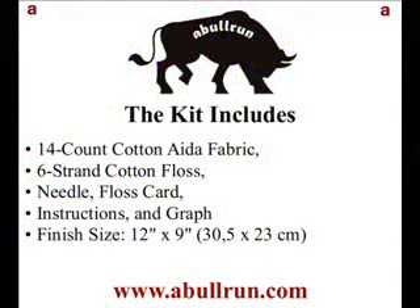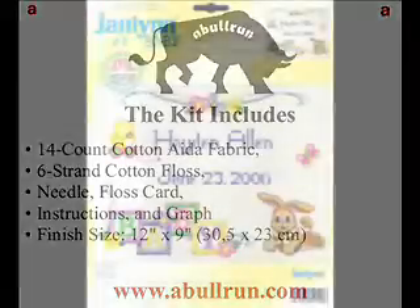The kit includes 14-count Aida fabric, 6-strand cotton floss, needle, floss card, instructions, and graph, with a design size of 12x9.